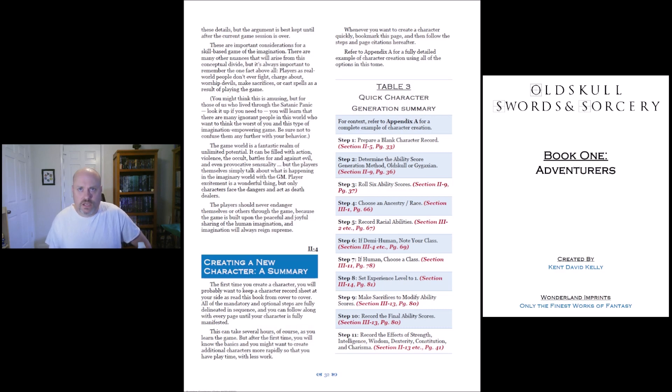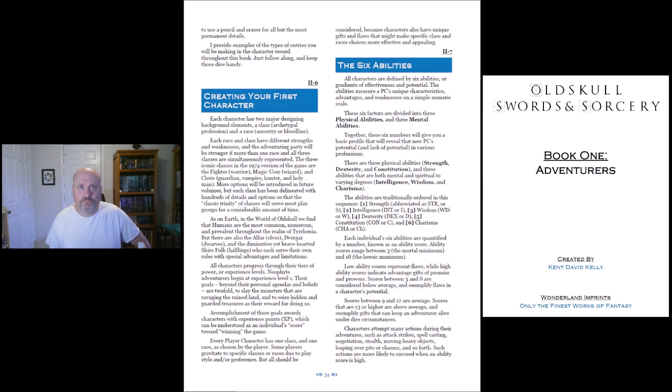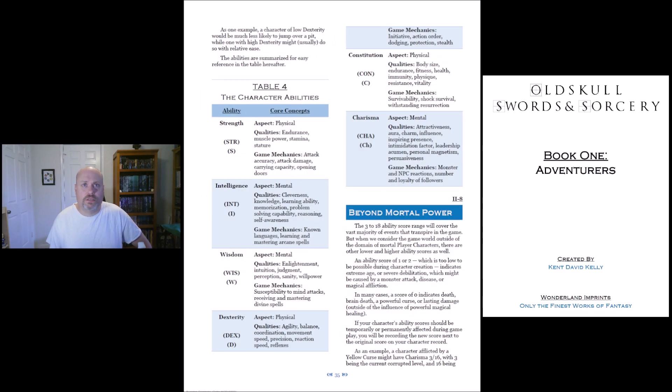Here we are at page 30 and now we're getting into quick character generation summary. I like this — it has the steps, it has the section, has the page number, very helpful. As it keeps on going, it's going to show you everything you need. You've got your six abilities, and it's going to break down the core concepts for each one of those: the aspect, the qualities, and the game mechanics. It's all very helpful stuff.